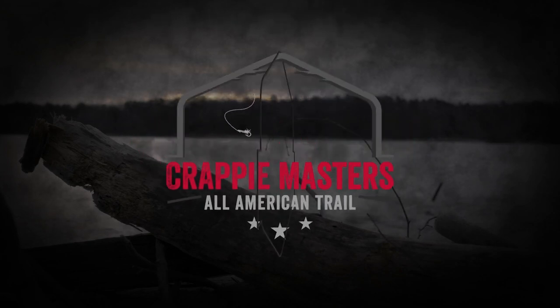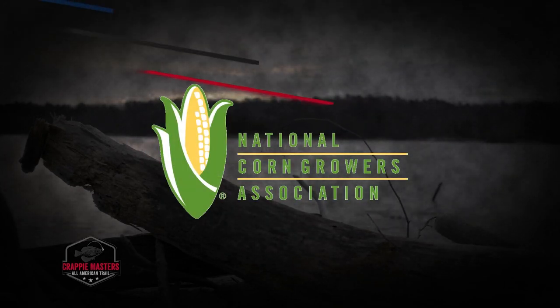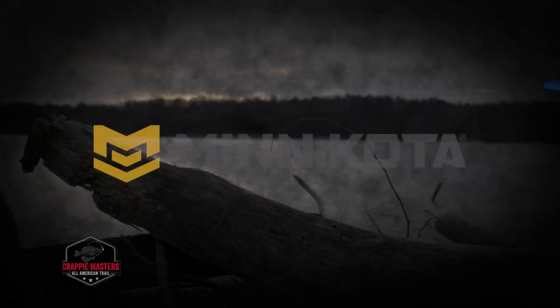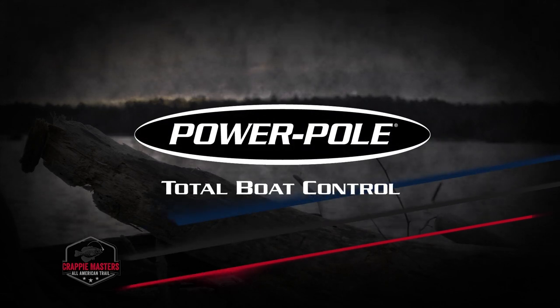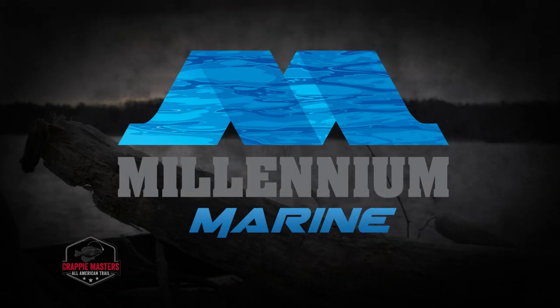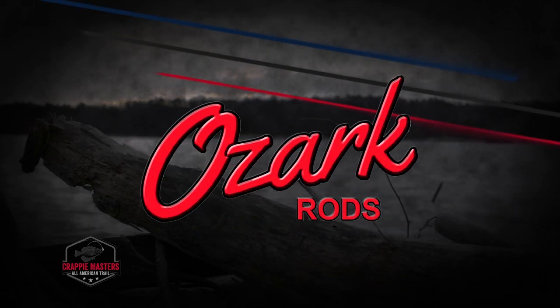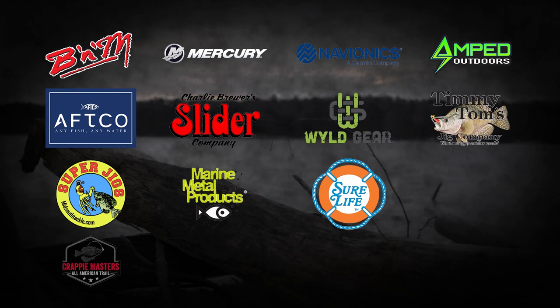Crappie Masters All-American Tournament Trail is brought to you by the National Corn Growers Association, Minn Kota, Power Pole, Millennium Marine, Ozark Rods, and these other fine sponsors.